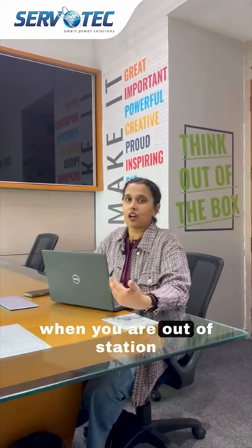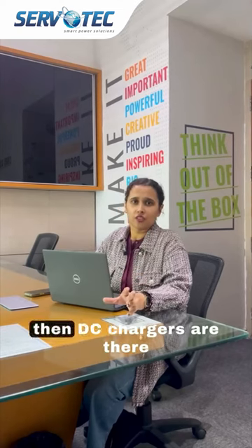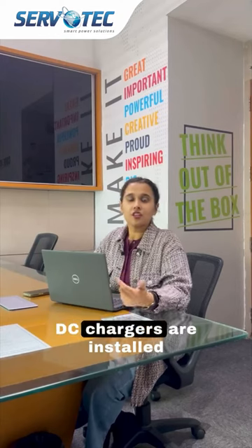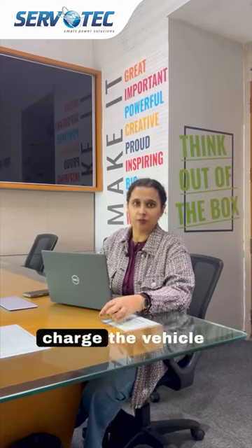At times when you are out of station with your family, holidaying with them, and you are in need of a quick charge, DC chargers are installed at almost every petrol pump. You just need to go and charge the vehicle.